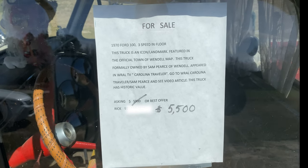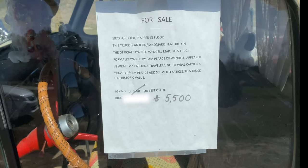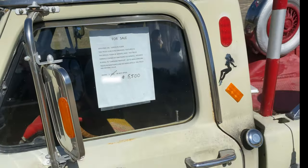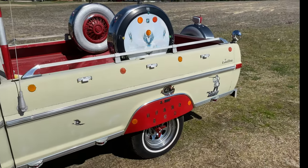This truck is an Icon Landmark, formerly owned by Sam Pierce of Wendell, bearing in WRL's Carolina Traveler. I thought this was the one that had all the bottle caps all over it, but I guess it's not.